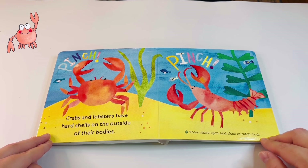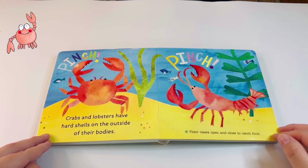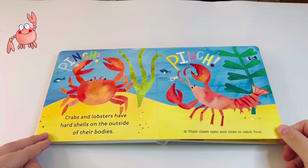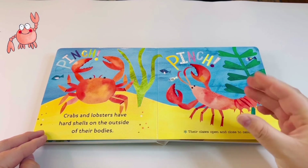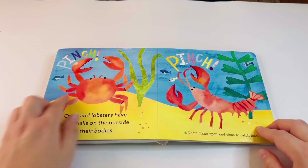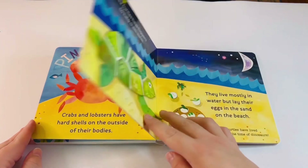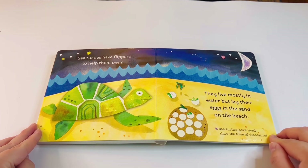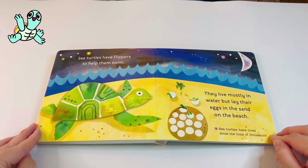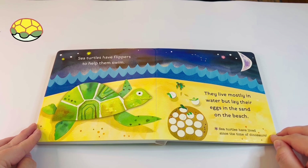Crabs and lobsters have hard shells on the outside of their bodies. Their claws open and close to catch food. Better watch out — you don't want to get your fingers stuck in one of those!